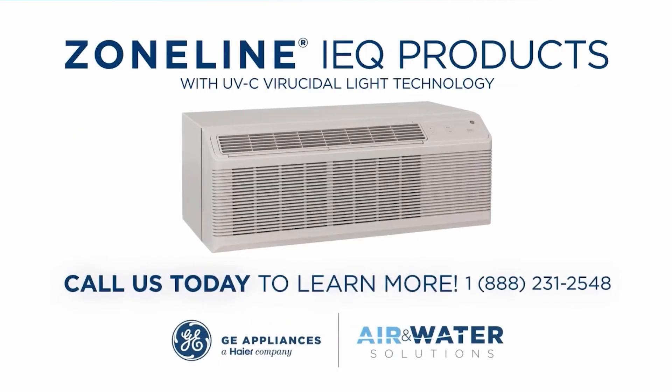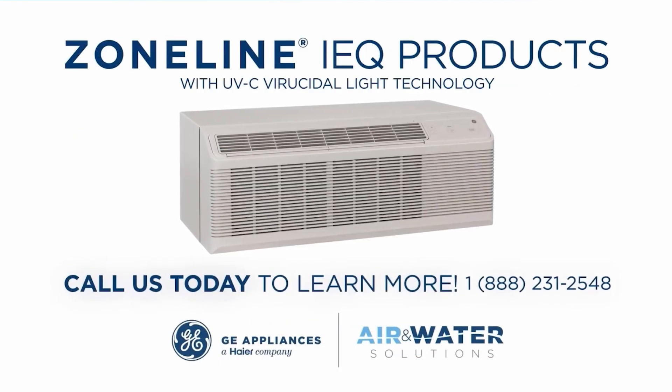Call us today to learn more and take advantage of Zoneline IEQ products. Thanks for purchasing Zoneline. We are here to support you. For information on this or any other Zoneline products, visit us at GEAppliancesAirAndWater.com.